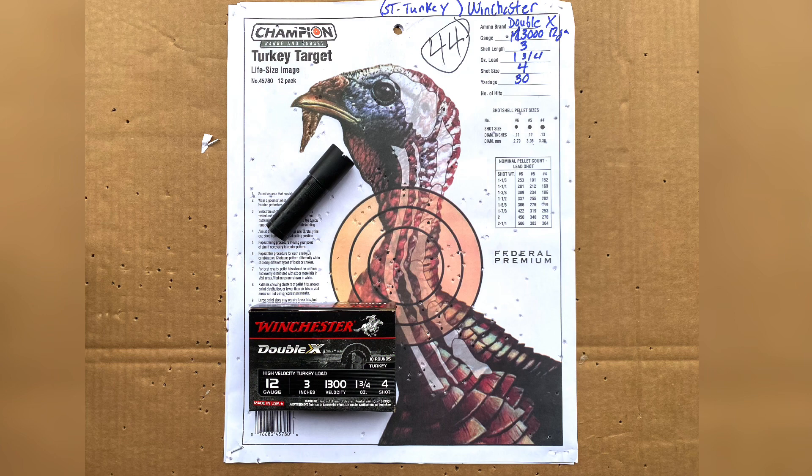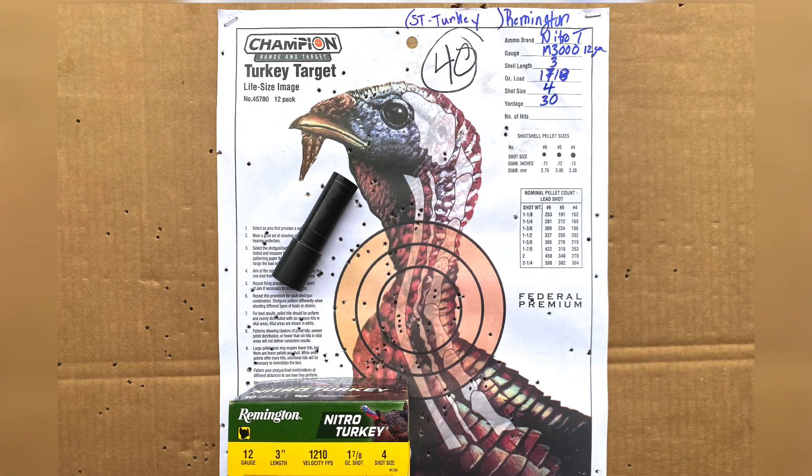The last choke is the standard turkey choke that came with the Stoeger M3000. Coupled with the Winchester Double X, I was able to get 44 BBs in the kill zone at 30 yards. Coupled with the Remington Nitro Turkey, I was able to get 40 BBs on the target at 30 yards.